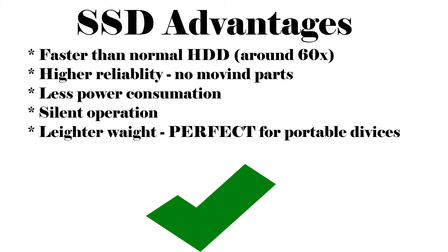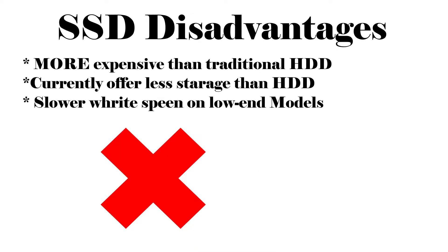SSDs offer higher durability, no moving parts, less power consumption, silent operation, and are lightweight — perfect for portable devices. However, SSDs are more expensive and currently offer less storage than hard drives. 60TB SSDs are very expensive compared to equivalent hard drive storage.